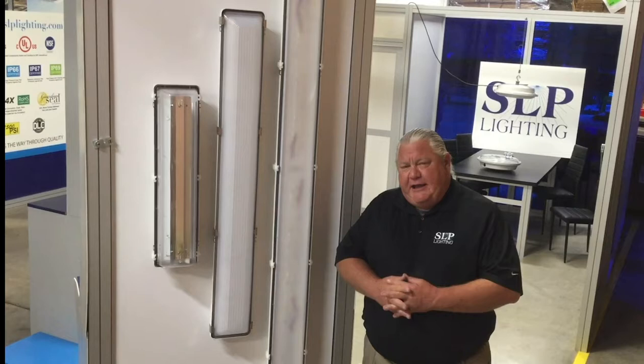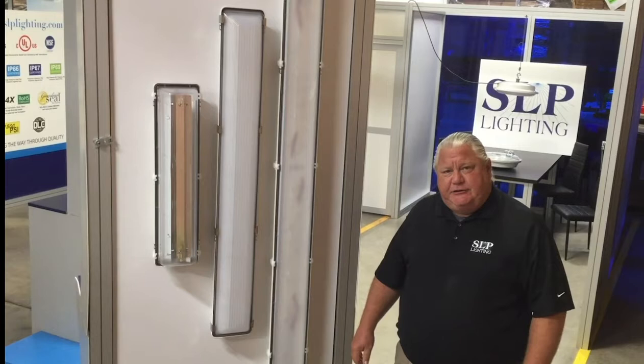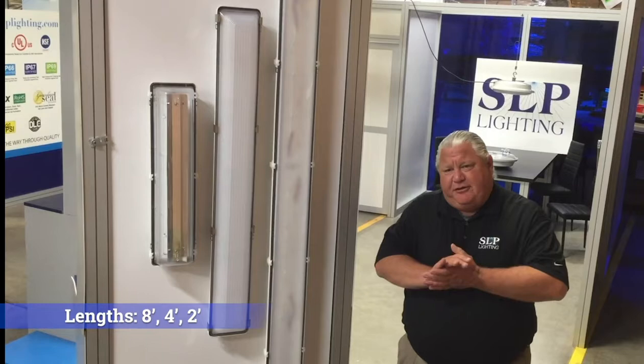Hey guys, it's Craig with SLP Lighting. I'm our regional sales manager. In the absence of LightFair, we thought we'd do some videos online to showcase our booth. Today I'm going to give you a little presentation on the Citadel 2. We have the 8 foot, the 4 foot, and the 2 foot. Everything is UL component rated and NSF rated. We also have a NEMA 4X rating. You can get IP65, 66, and 67 on all the products.